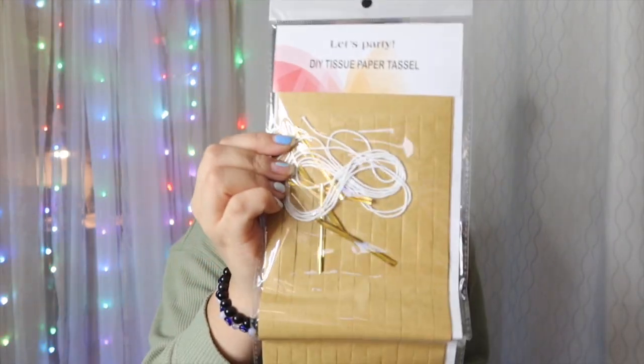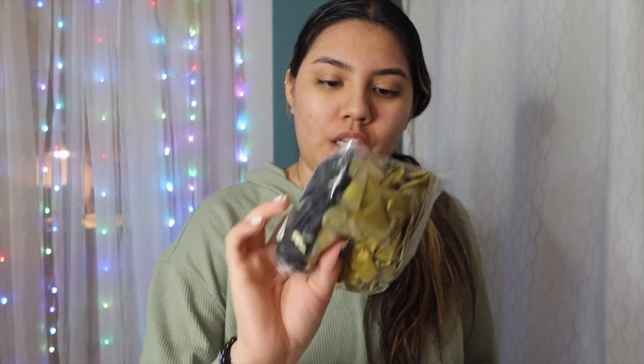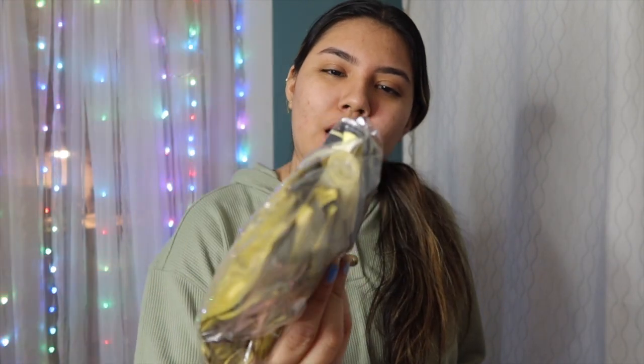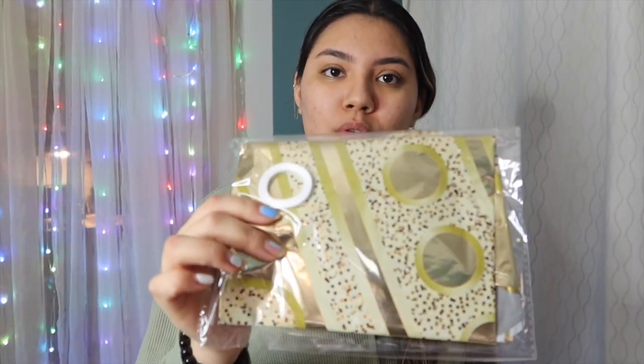The birthday banner is looking cute and it comes with a lot for about $15 — I think it was a good deal. We've got tassels in gold, more tassels, and then a bunch of balloons: gold, white, and marble balloons, plus more white balloons. I think some are for the cake. There are also crown balloons and two more tassels to hang on the backdrop. I'm really excited to decorate everything — but first I need to go do my nails.